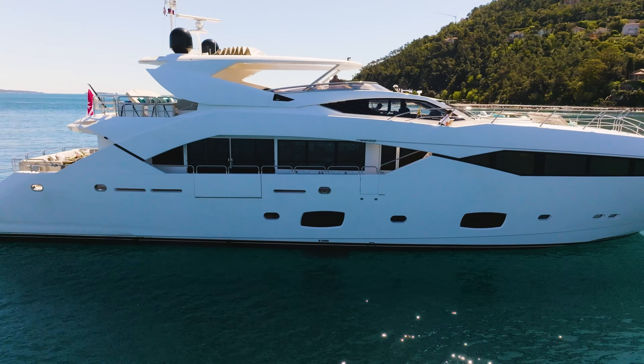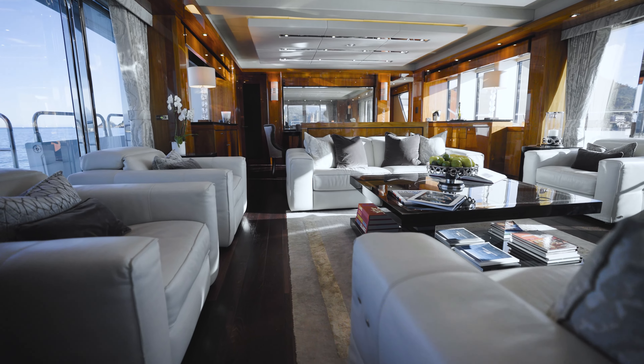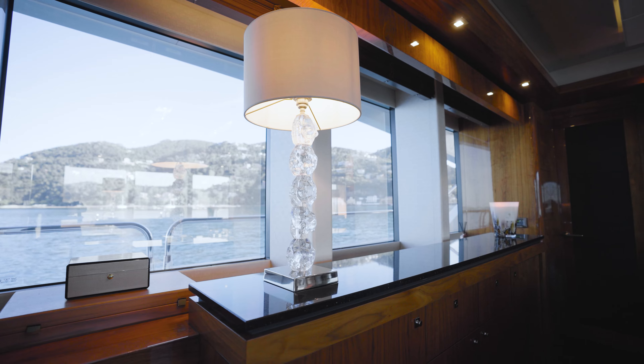Welcome on board Lady Volantis. Lady Volantis is a Sunseeker 115 Sport, built in 2014 and totally refitted in 2020. The refit included all new soft furnishings, new cushions, and new curtains. You can look around and see that she still looks really fresh from that refit.